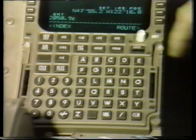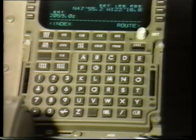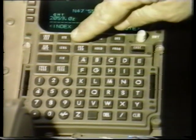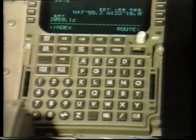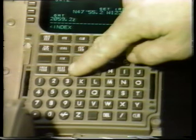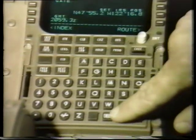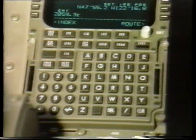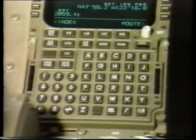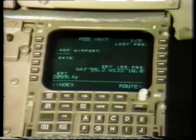Mode keys provide access to pages used in the flight crew's decision-making process. For example, the route key displays the first route page, which is used to select and activate a desired lateral route structure. Function keys allow paging through a series of display pages, deleting scratch pad or data field information, and include the only lighted key on the CDU, the execute key. This key is the only means of implementing or modifying a route structure.